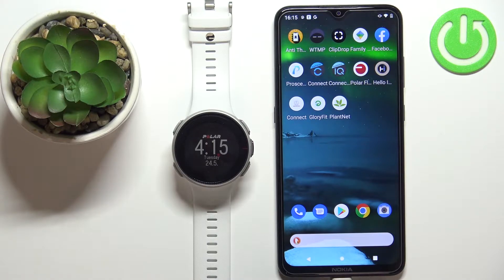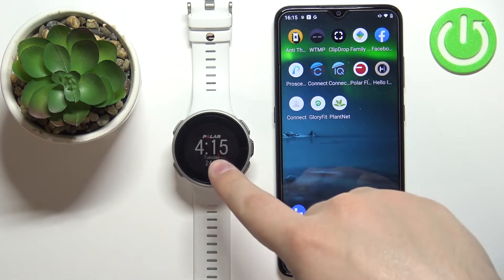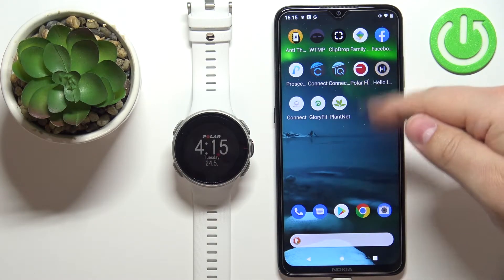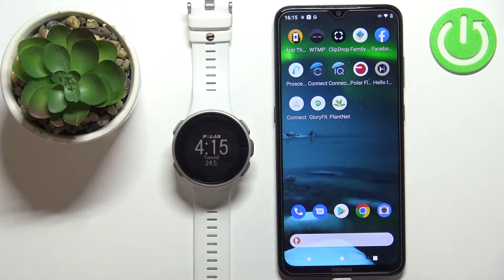Before we start, if you want to enable phone notifications for this watch, your watch needs to be paired with a phone via the Polar Flow application. Once the devices are paired we can continue.